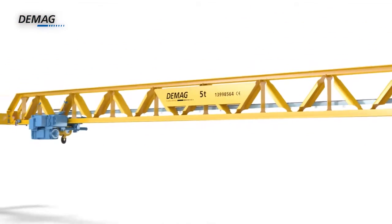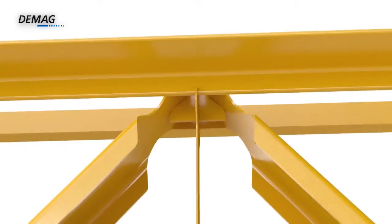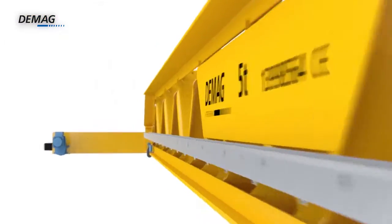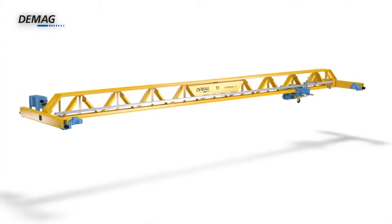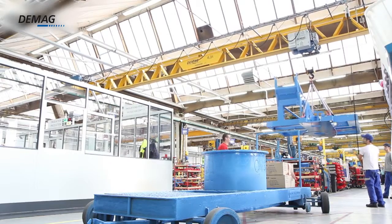Improved precision, greater flexibility, better quality. The new DMAG V-Type crane meets these demands with ease. It lays the foundation for a completely new generation of crane girders.